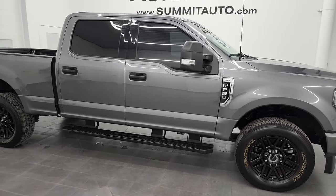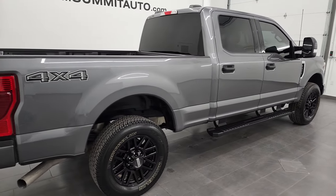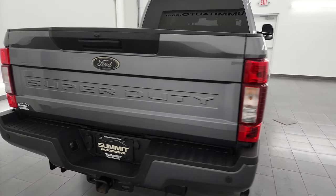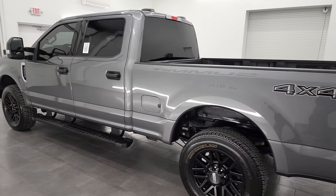Hey, this is Brett, and this 2022 Ford F-250 Crew Cab Short Box XLT Black Appearance Package is stock number 13290Z. I am here at Summit Automotive in Fond du Lac, Wisconsin, your new and used heavy-duty truck headquarters.